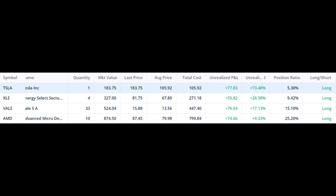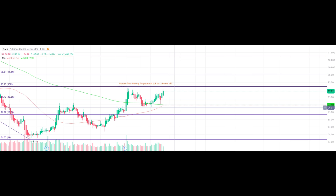XLE, which is an energy sector ETF, is up 20.58%. We have VALE, which is again a very strong player — we bought VALE a long time ago at the $12-$13 mark, and it is up a good 18%, so we have about $80 or so as a profit. Then we have our next performer, AMD, at 9%.